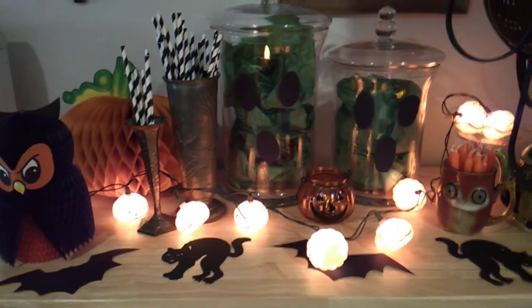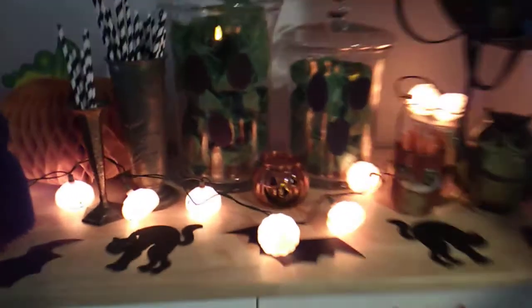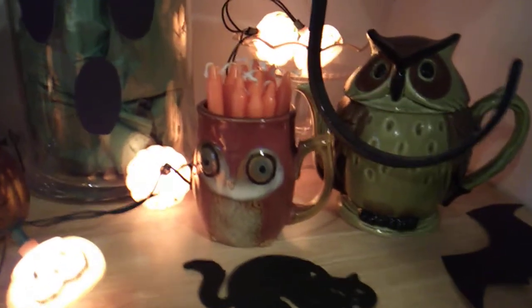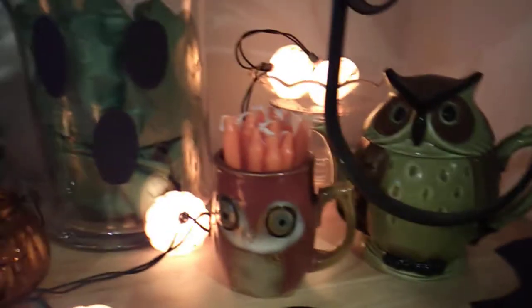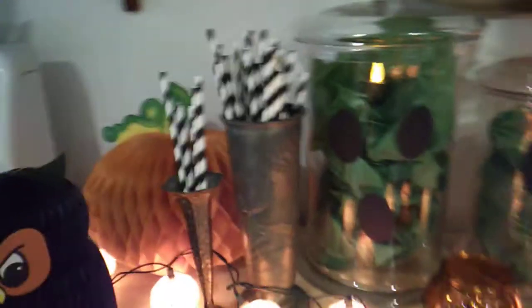I'll show you better with the lights off for a second. I got my Halloween pumpkin lights and I have lights in there for my green ghosts. Now the lights are on. You can see a little better. Owls. I put some orange candles in there. I think owls are fitting for Halloween. And some green ghosts.